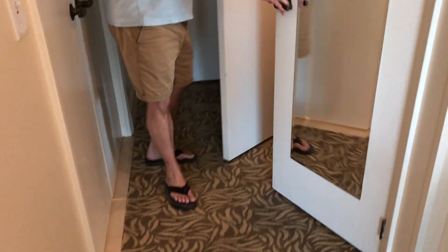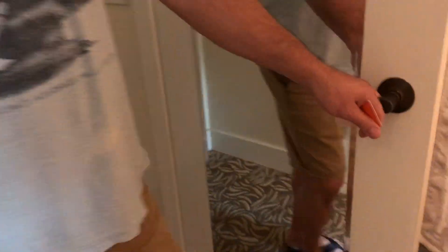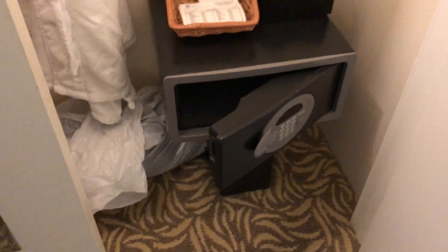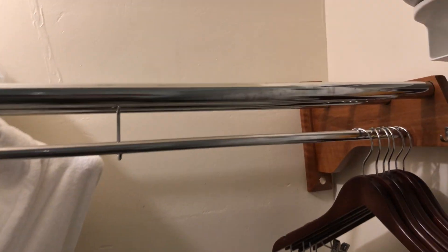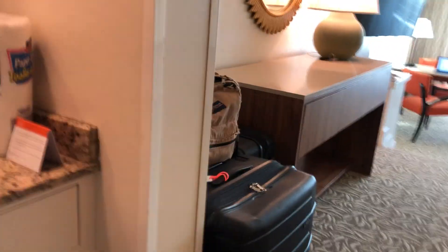When you come in you've got the nice closet right here, it's got your safe and stuff. Nothing special there, but it's nice.